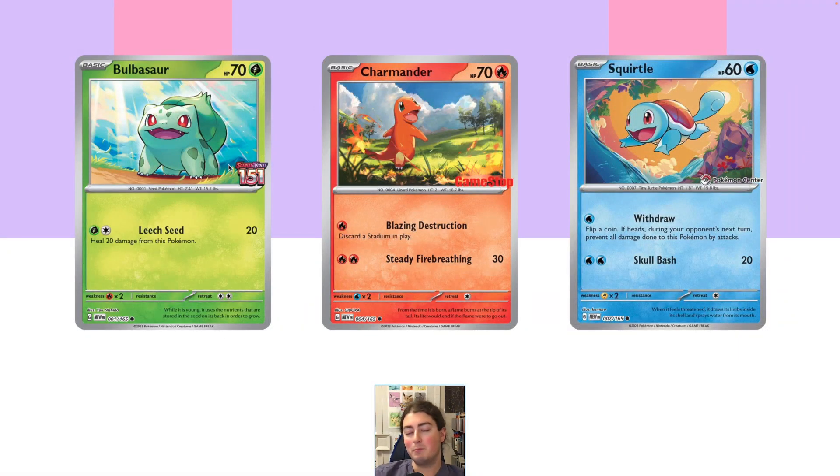What's going on folks? Today we're talking about the promo stamped stuff from Pokemon 151, the Scarlet Violet first holiday set. Basically, we've got the trio of starters with different stamps on them, so we're going to go over them.